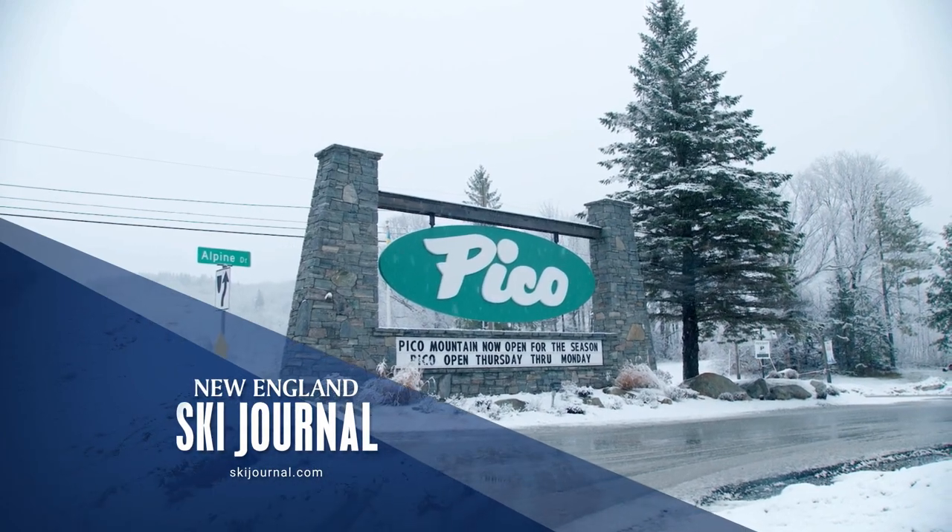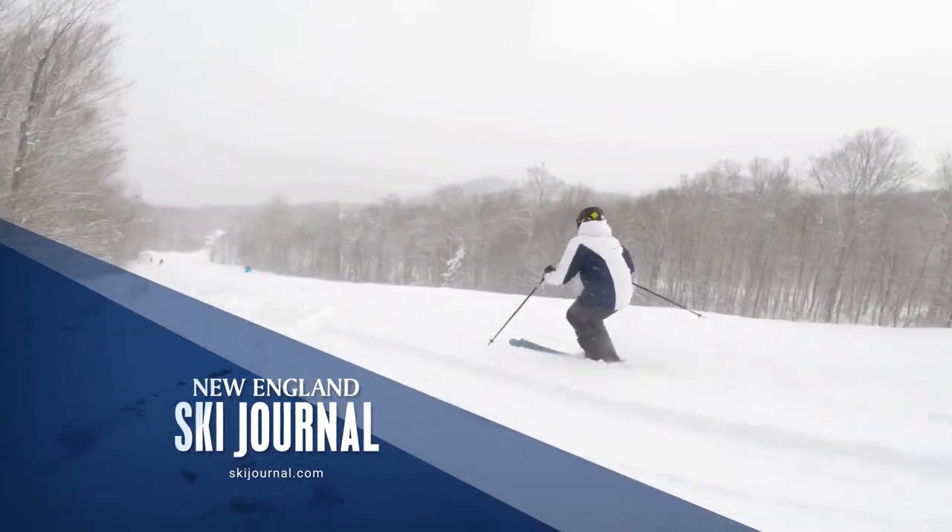Stay with us as we bounce over to Pico Mountain — a part of Killington with a dedicated following and a laid-back vibe.